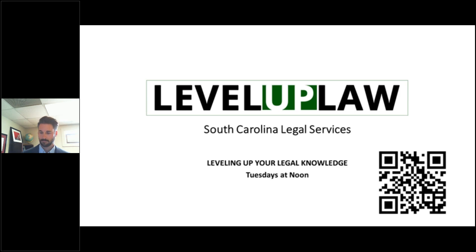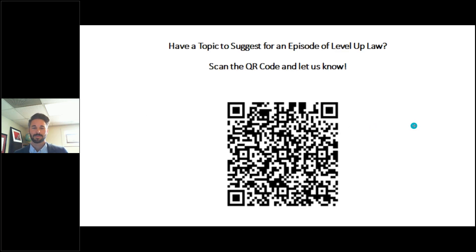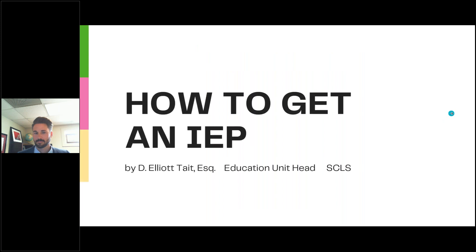For today, if there are some general questions for Elliot, if there's time at the conclusion of the presentation, just put those in the question box and we'll see if we can get those answered for you. There's a QR code on your screen where you can scan it and send us a topic suggestion for an episode of Level Up Law. We always welcome those ideas.